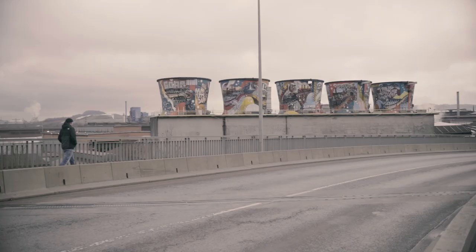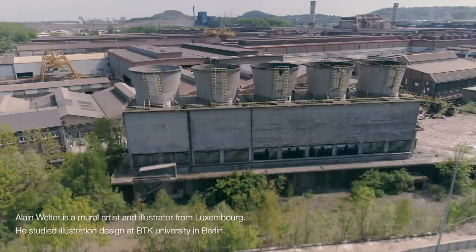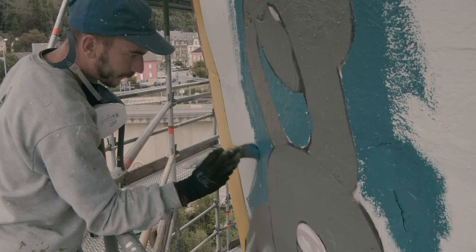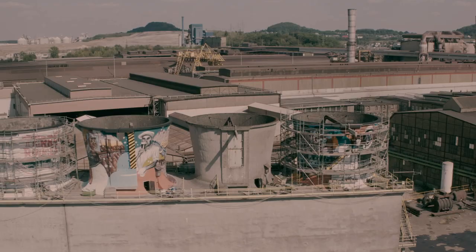My name is Alain Welter. I'm a street artist and illustrator based here in Luxembourg. In the summer of 2020, I realized the biggest and also most complicated project I've done so far. The city of Differdange and ArcelorMittal gave me the great opportunity to paint the five cooling towers.